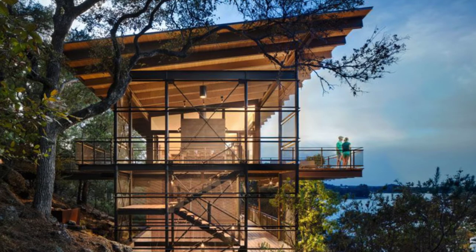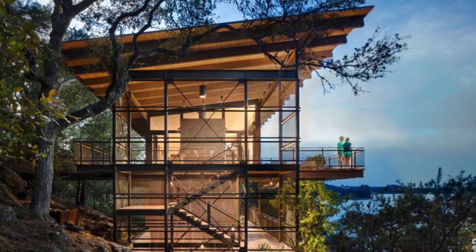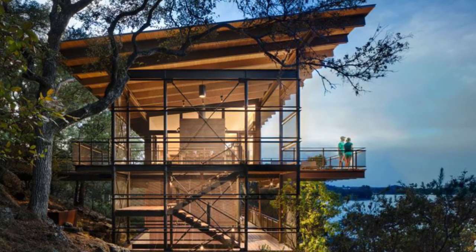Good day and welcome back to another episode of Hugo House. Today we're going to talk about this Texas home — the Lake Lover's Dream.